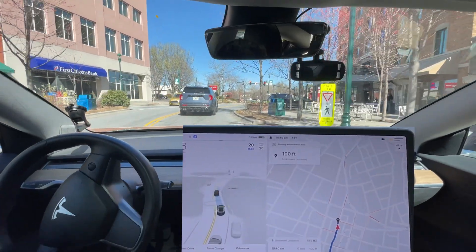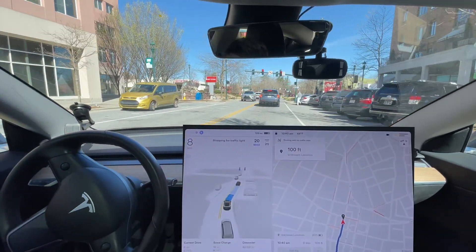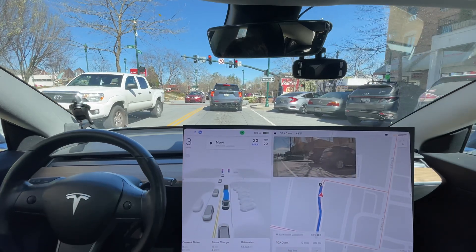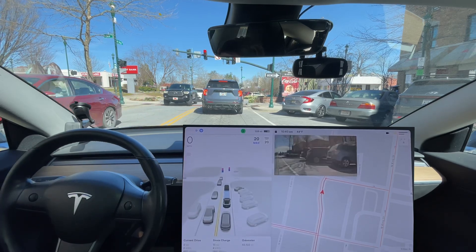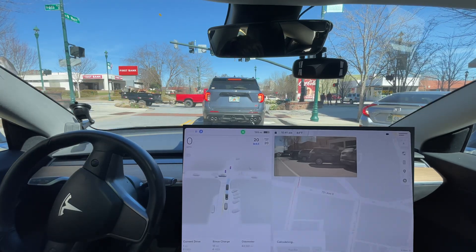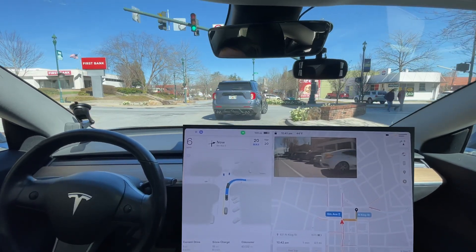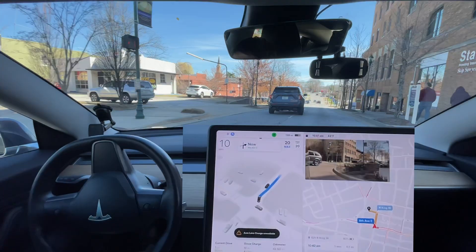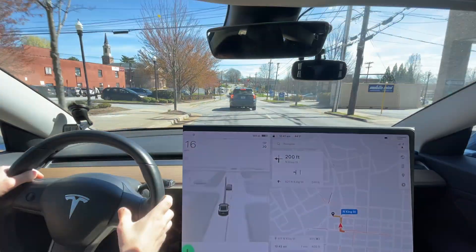This is a yield, not a stop, but there's no one to yield to and it keeps stopping anyway. It might be trying to stop for traffic lights. I wonder if it's going to actually make this turn — okay, it made the turn, but it needed to stay in the left lane.